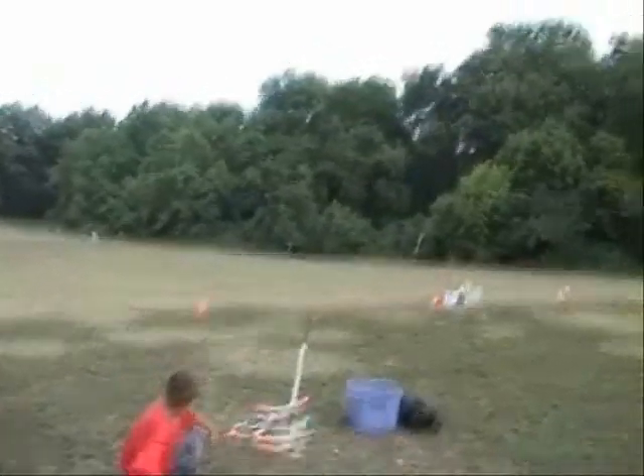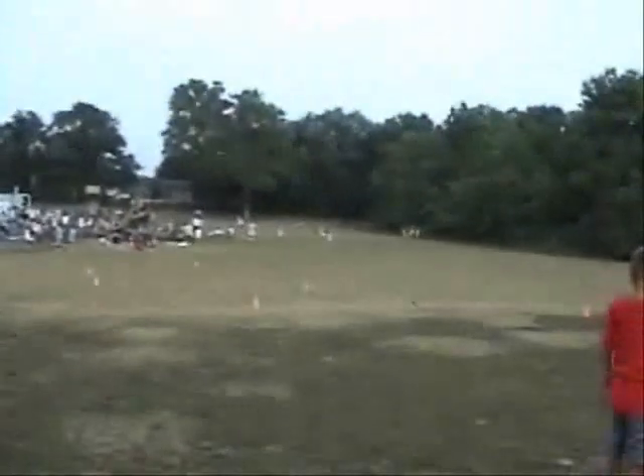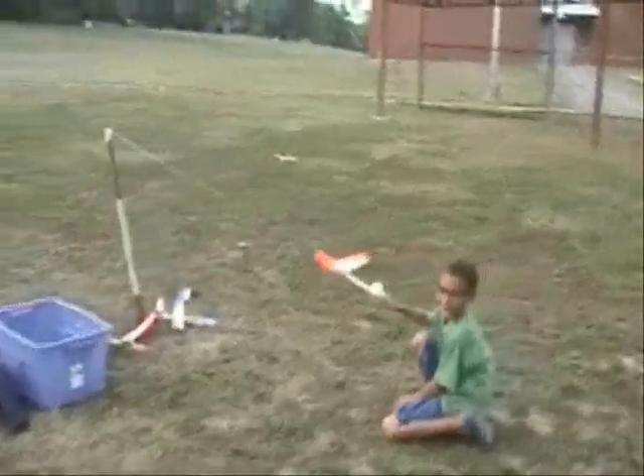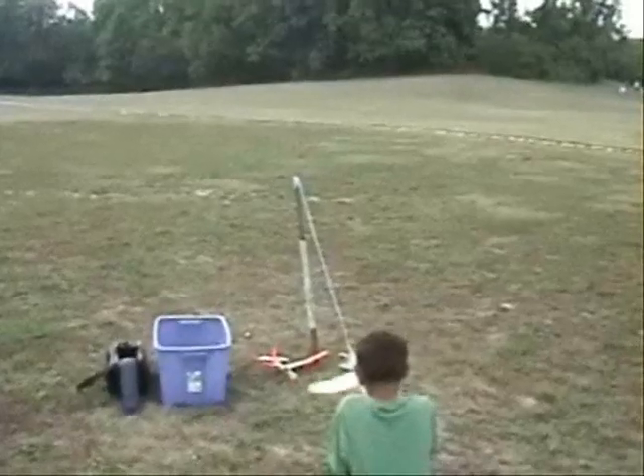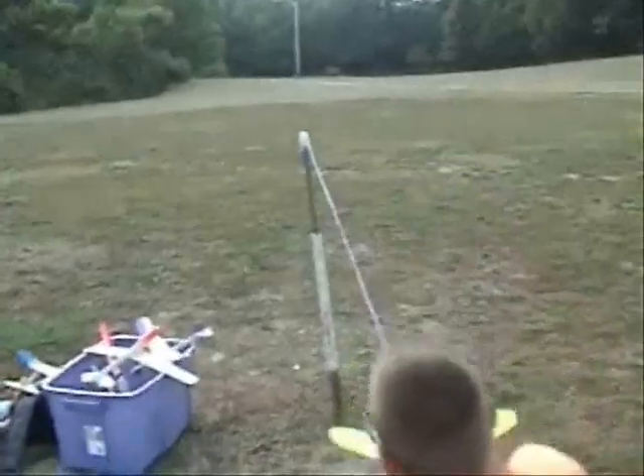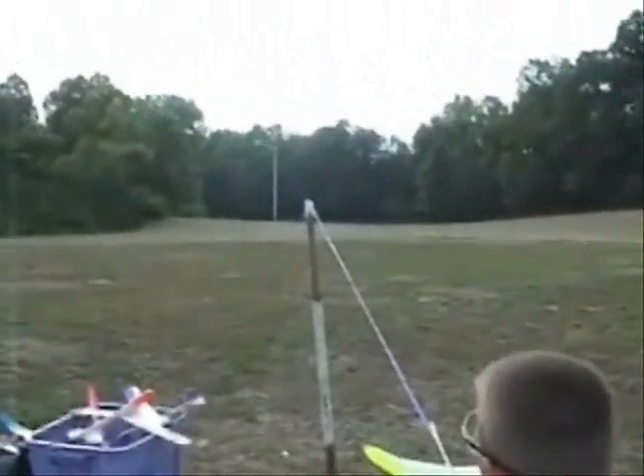We're out here. Okay, go. Okay, go. Okay, ready? Yep. Go.